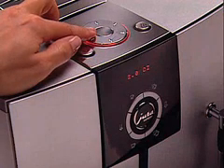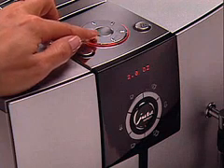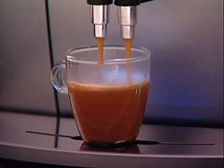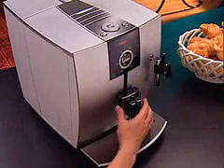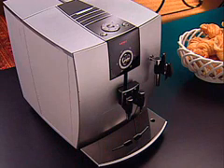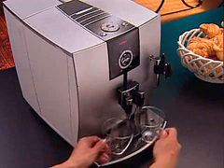You can customize your cup and prepare one cup exactly the way you want it without affecting the permanent button settings. Just about any size cup will work with your J5 — you can move the coffee spout up and down and in and out to accommodate large and small cups, and you can also place two cups underneath it.